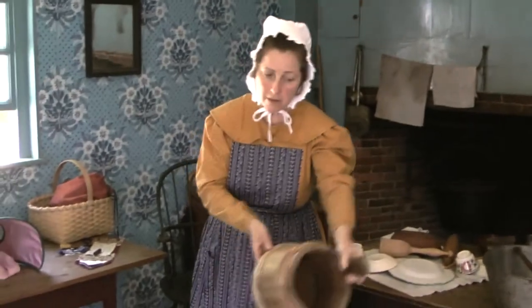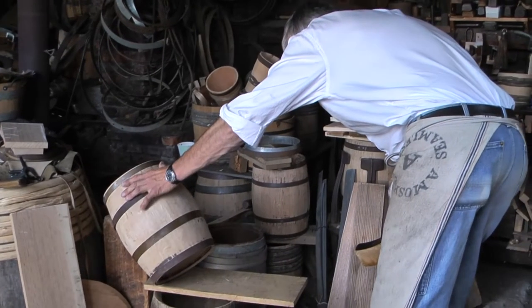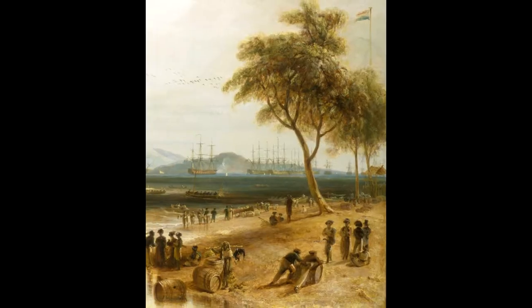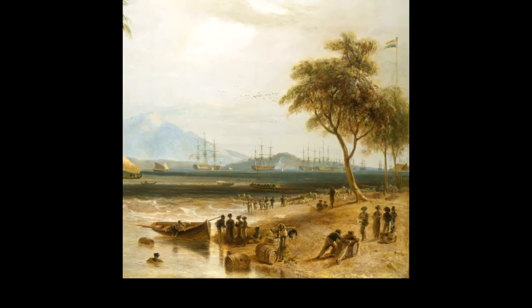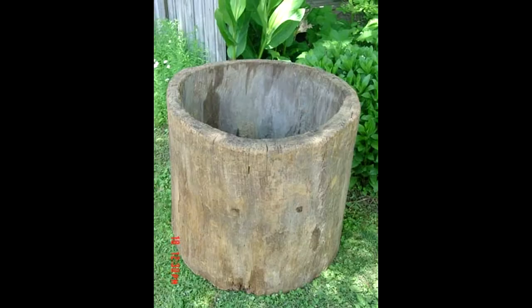A piggin is a bucket with a convenient handle. The cooper made barrels, whose bulging sides enabled a single person to move a heavy barrel by rolling it along the ground. A farmer could laboriously hollow out a tree trunk to make a barrel — which was then called a gum — but preferred instead to trade for one made by the village cooper.